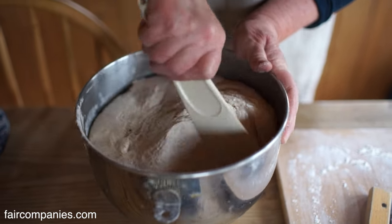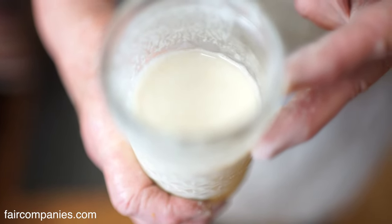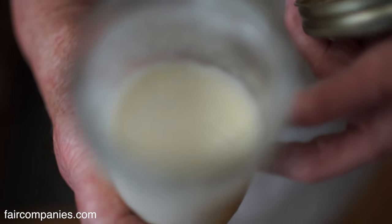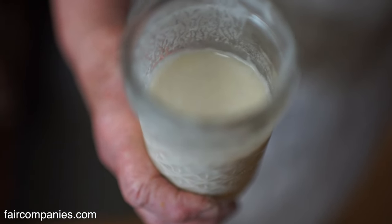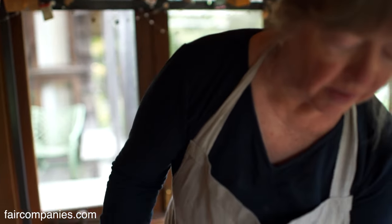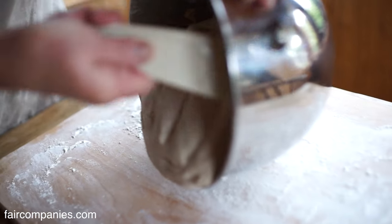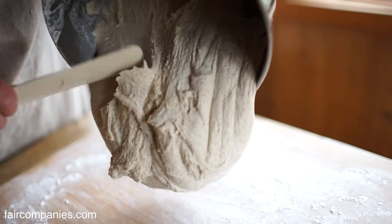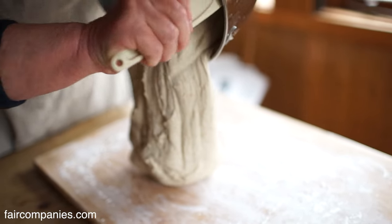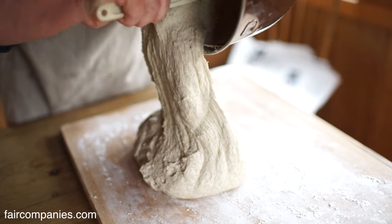This is a sourdough-based dough. This is just the starter — I started with a small amount of flour and water sitting in my kitchen for several days. It's just the bacteria that's in your kitchen, in the air, on all the counters. You can start with just water and flour in your kitchen, incorporating the bacteria that's local to your home. It's just kind of fun to do.